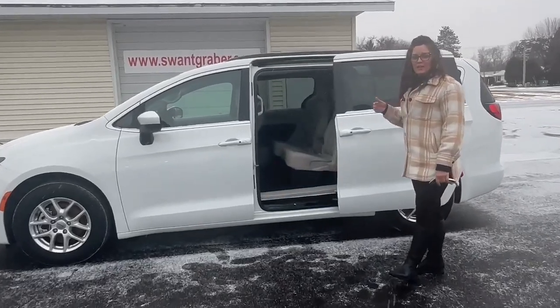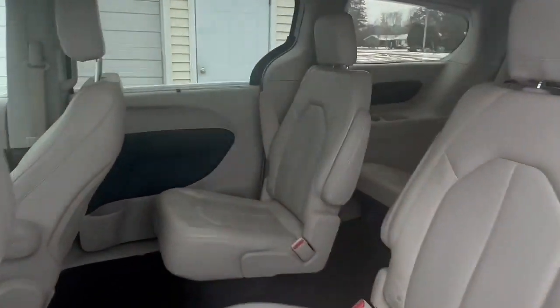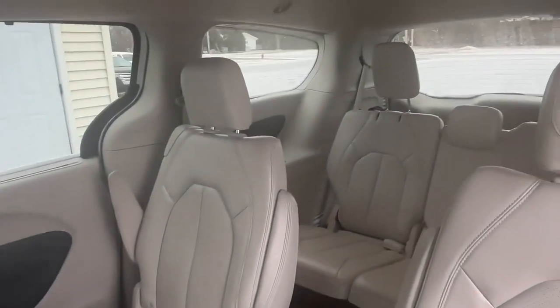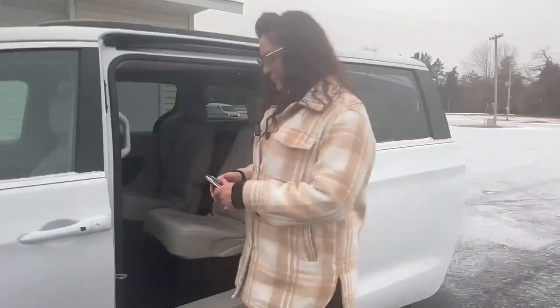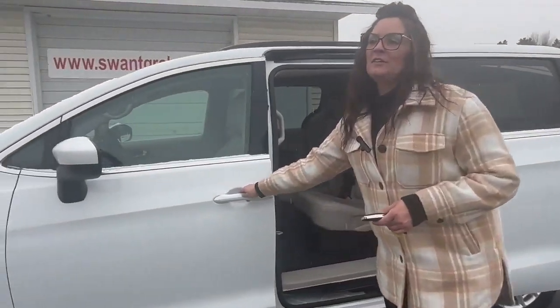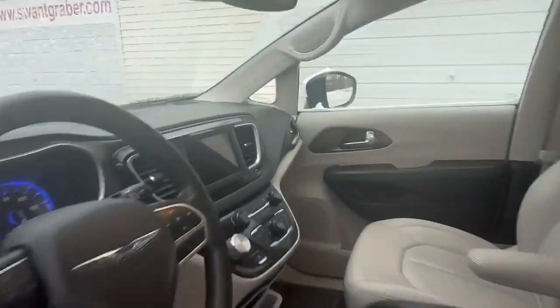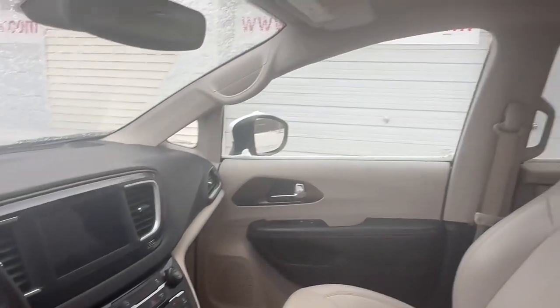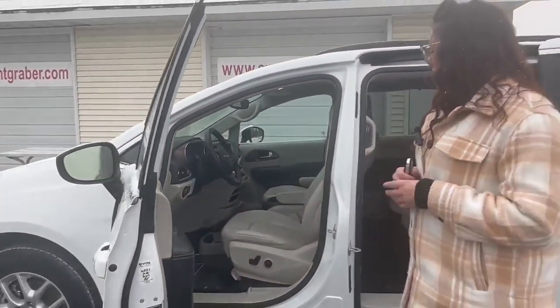If you take a look on the inside, you can see that there is stow-and-go seating to have that extra space. You also have plenty of storage. In the front here, you can see there is a touch screen display. It also offers hands-free. There is plenty of storage in the front. You have your leather seats for easy cleanup if you do have children.